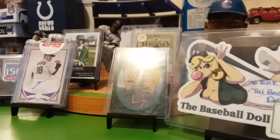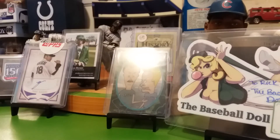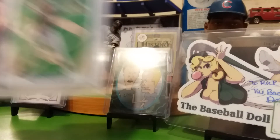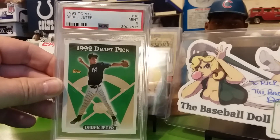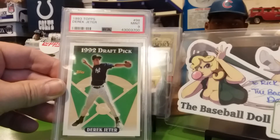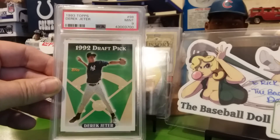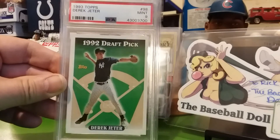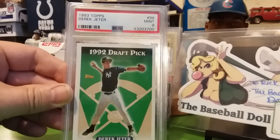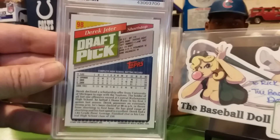Last one — got this from Mike Baseball Collector, and he sent me a thank you note. It's a mint 9, 93 Topps Derek Jeter. It probably would have been a 10 if it had been a little more centered left to right — that's the only thing I can see wrong with it. It's in the new lighthouse holder, pretty sharp looking card. Thank you Mike.